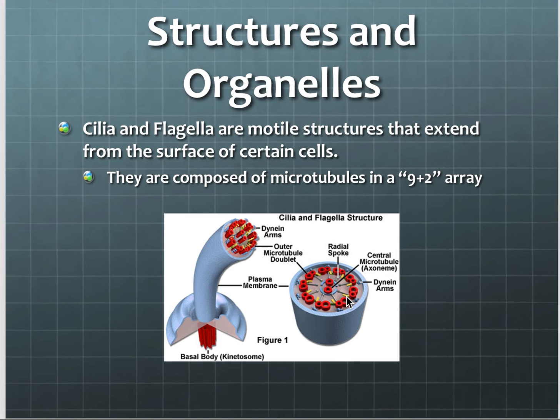With cilia, there are thousands of them — tiny, and they're just beating back and forth all the time. So those are two completely different types of motion, but both are made of the same kind of protein. The only cell in the human body that has flagella is male sperm. There is nothing in the female body that has flagella, though some egg follicles do have cilia. The only flagellated cell in the human body is male sperm.